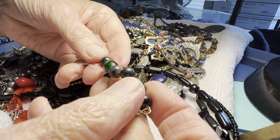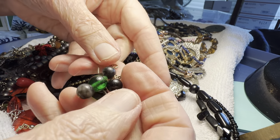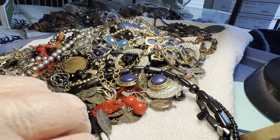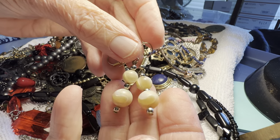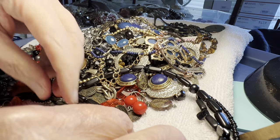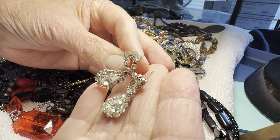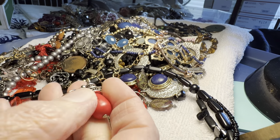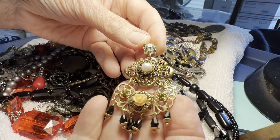Glass and maybe stone, one dollar. Mother of pearl, two dollars — beautiful, pierced, two dollars rhinestone, glass. Another single, two dollars.